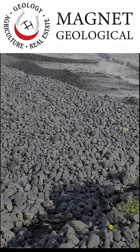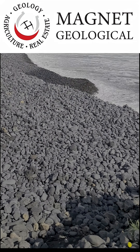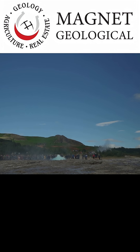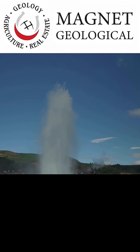Underground, the same heat that powers the volcanoes also drives one of Iceland's greatest resources: geothermal energy. Hot water from deep permeable 300°C horizons warms homes, powers turbines, and fuels a vision of sustainability built on geology.